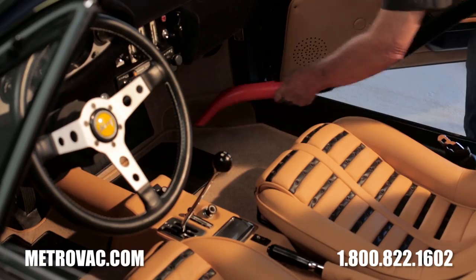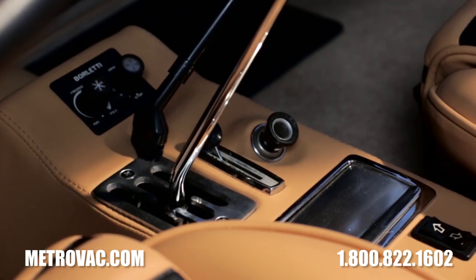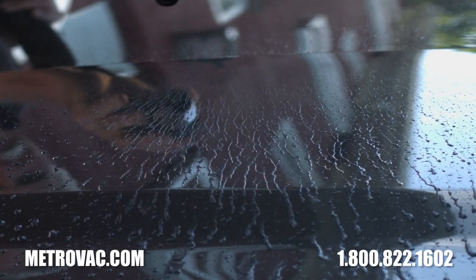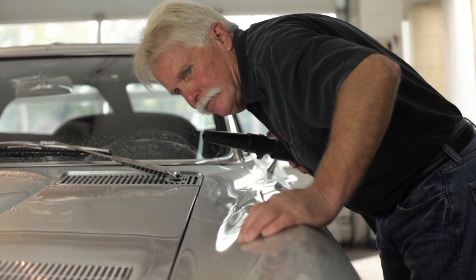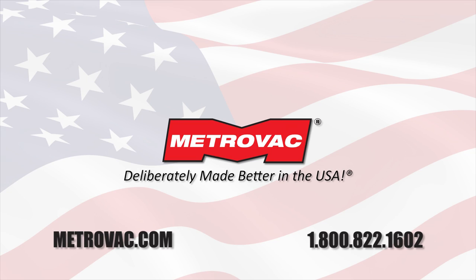As a vacuum, the incredible suction power allows me to clean cars faster. As a dryer, it removes water from inaccessible areas. Whether you're a car care professional or a car enthusiast, it's THE perfect detailing tool.